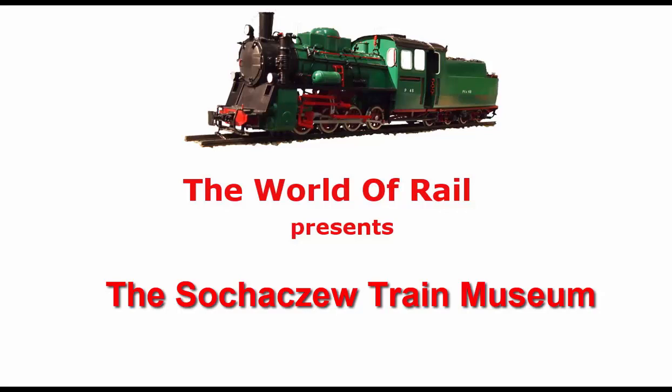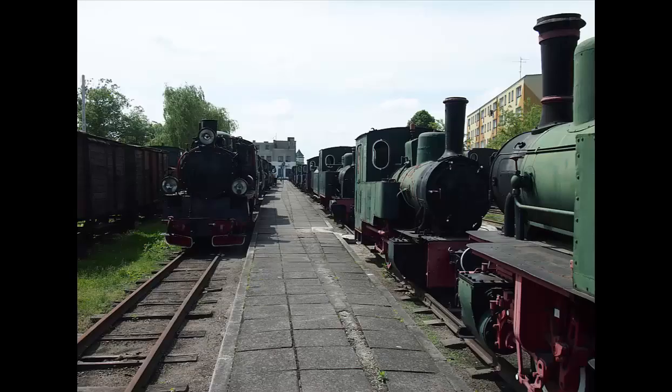This video is about a great place to visit and have a unique experience: the Sochaczew Narrow Gauge Museum. It is located west of Warsaw in Sochaczew, Poland.